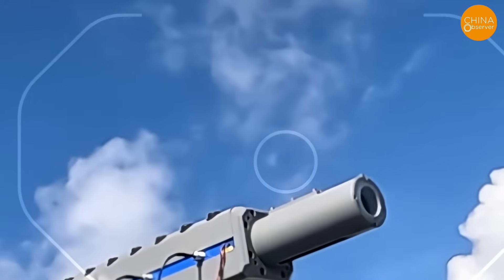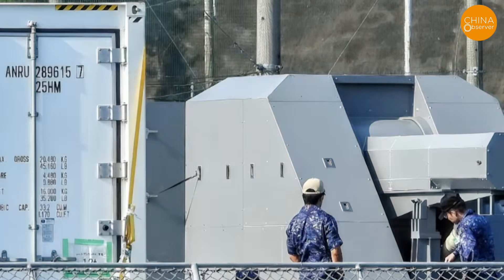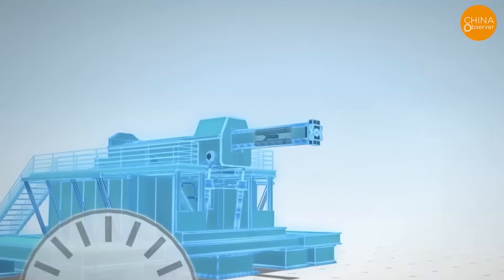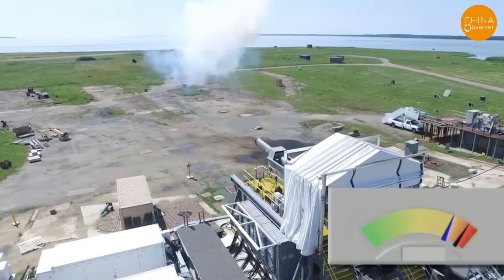Japan's railgun, akin to electromagnetic catapults, uses a strong magnetic field to propel 320-gram projectiles to Mach 7.3, surpassing the Patriot's Mach 4.1. For a Mach 5-10 hypersonic missile, the relative speed exceeds Mach 15, enabling kinetic destruction without explosives.